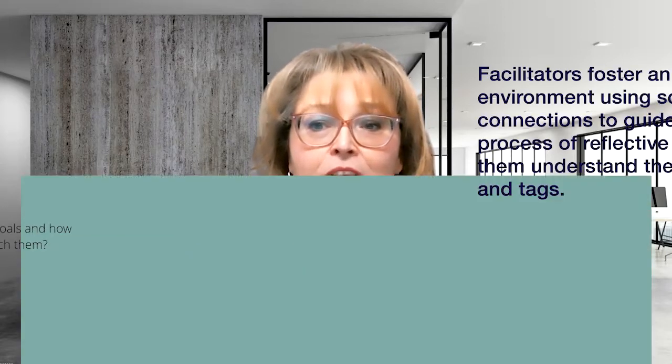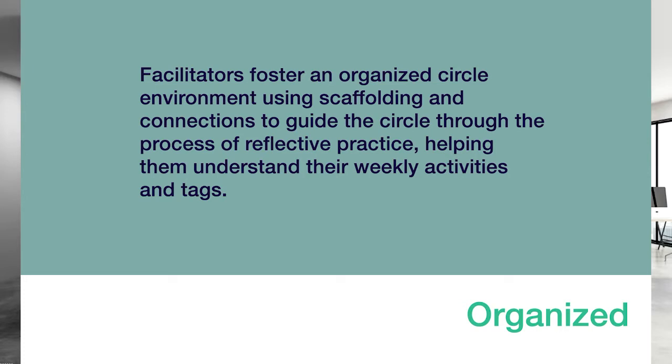Finally, facilitators foster an organized circle environment using scaffolding and connections to guide the circle through the process of reflective practice, helping them understand their weekly activities and tags.